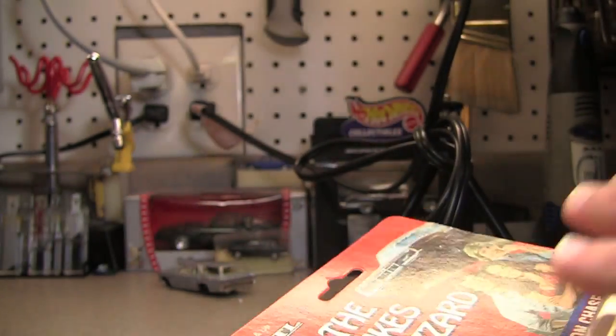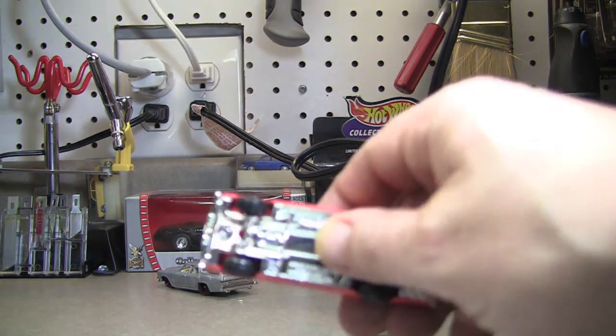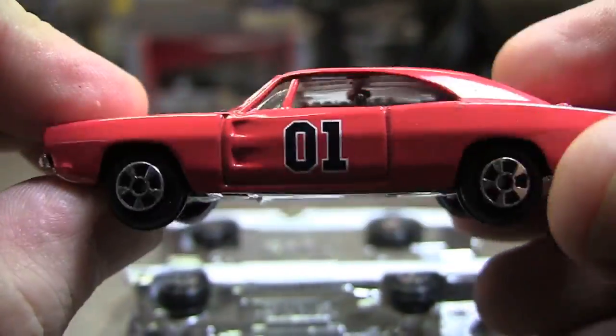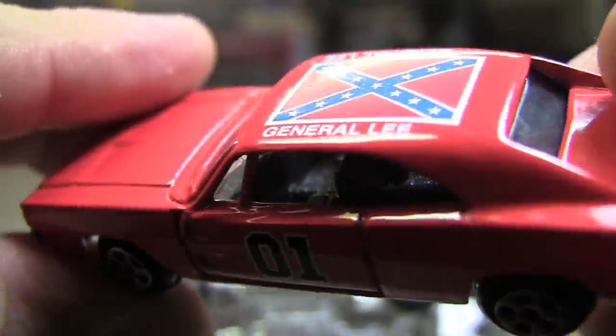So go ahead and crack it open here, and this will complete anything Dukes of Hazzard — thank God — because I'm not even really that crazy about the show. These are pretty cheap castings, pretty much the same casting they had out when I was a kid, I believe. But it is a metal body, plastic base, plastic tire, and again it's Ertl.